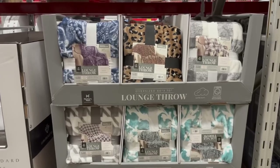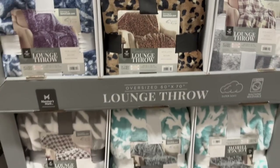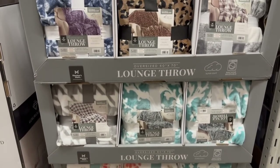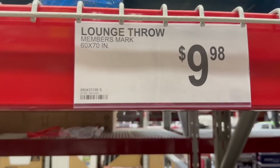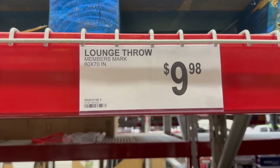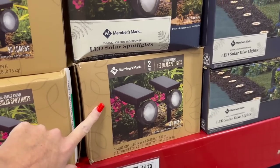Found some new throws - they always change up the patterns and I've never seen this leopard print one. It's so cute and it's only $9.98, and it's huge.